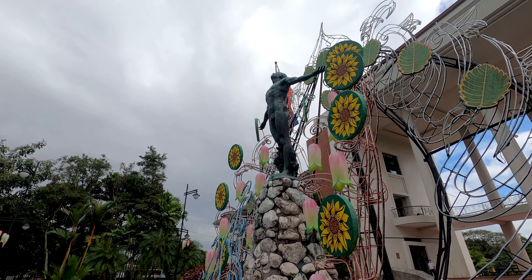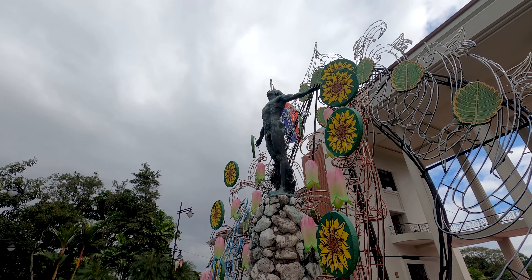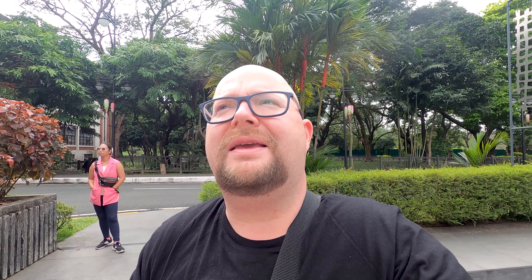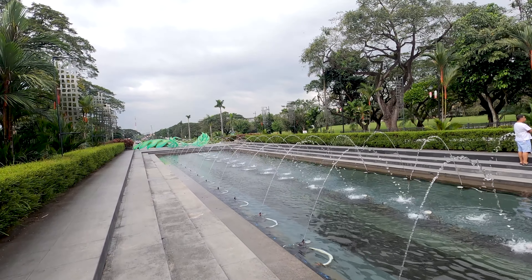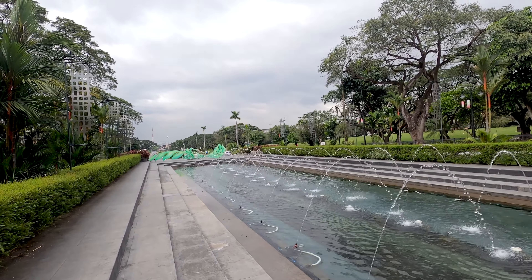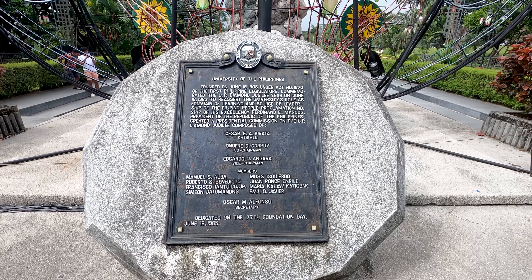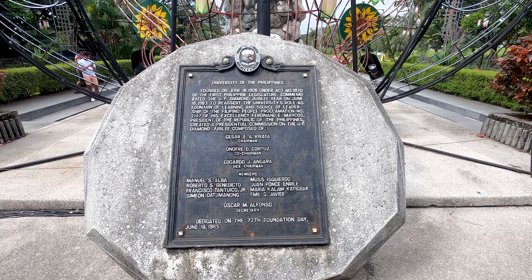Here we have the Oblation statue. We can see a human stretching his arms looking towards the sky, representing the 350 years of Spanish rule here in the Philippines. It's a beautiful statue, and look at the nice fountains and the beautiful lane that goes all the way to the end.